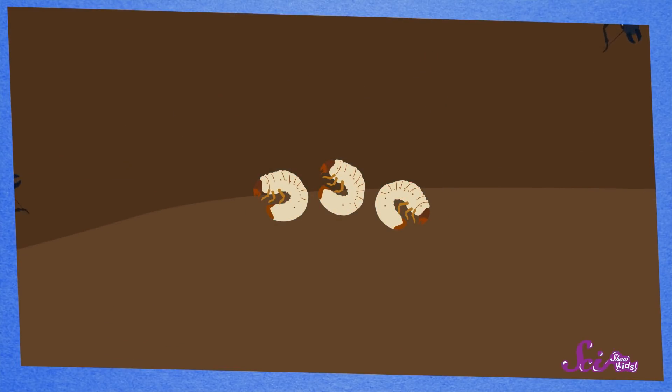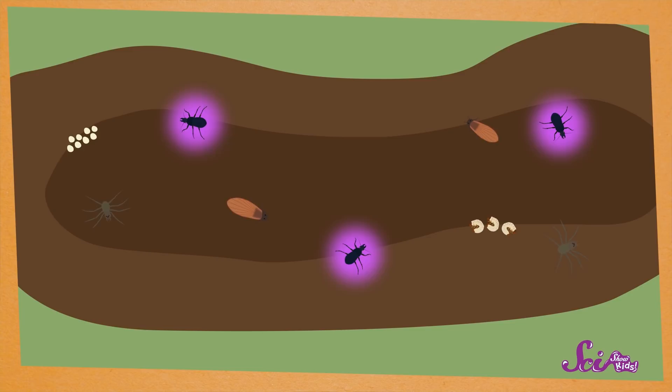And you see those things there? Those things that look like short, squishy worms? Those really aren't worms at all — they're grubs. A grub is a beetle larva. Just like a caterpillar will someday be a moth or a butterfly, this grub will someday be a beetle. And I can see some adult beetles, too.